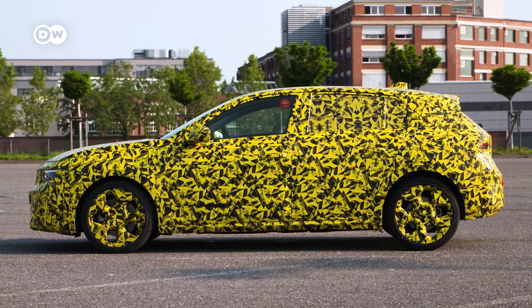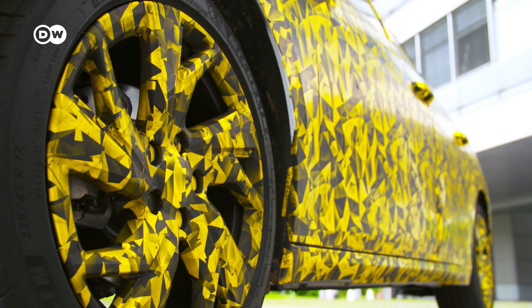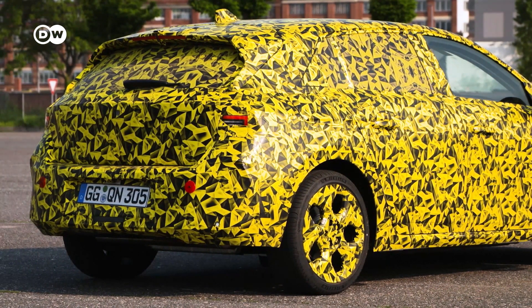The dimensions of the new Astra are almost identical to the previous model. It's four millimeters longer, 15 millimeters lower, and has a 13 millimeter larger wheelbase. The trunk volume also remains the same at 422 liters.